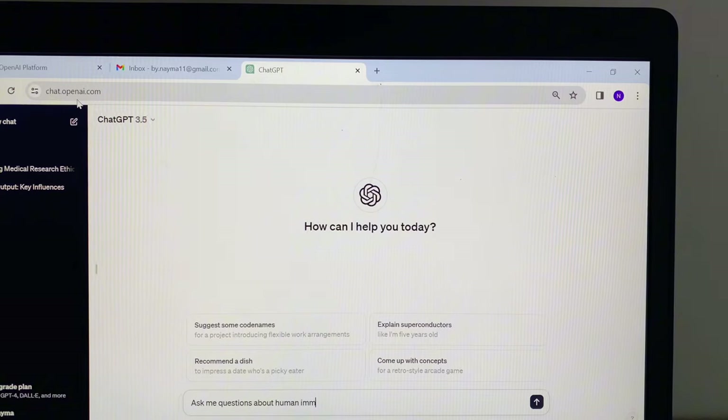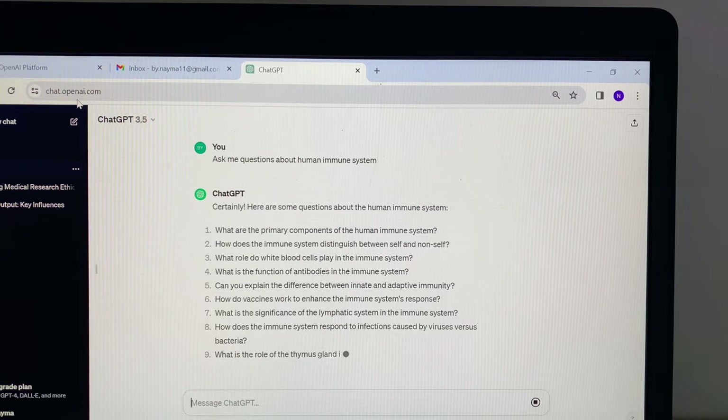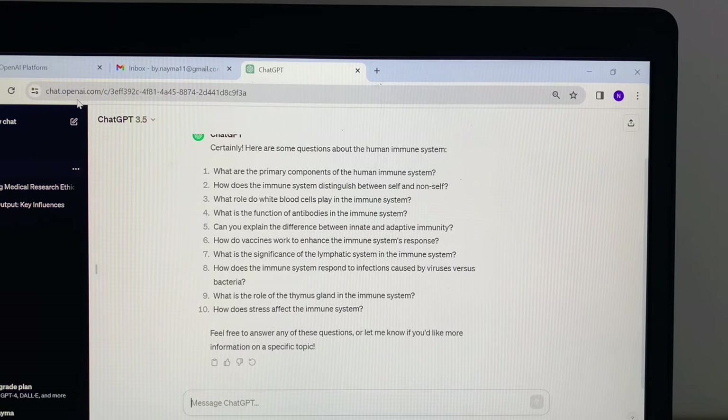You can also make studying fun with interactive ChatGPT sessions. Ask it questions or just chat about what you're learning. It's almost like having a personalized study partner who knows exactly how you learn best. This is the era of AI and every student should leverage it — but use AI responsibly. Remember, AI is your study buddy, not a shortcut for cheating.